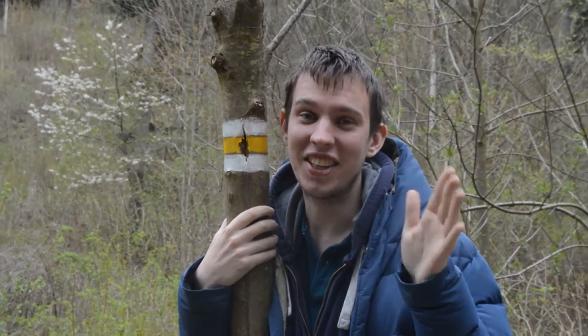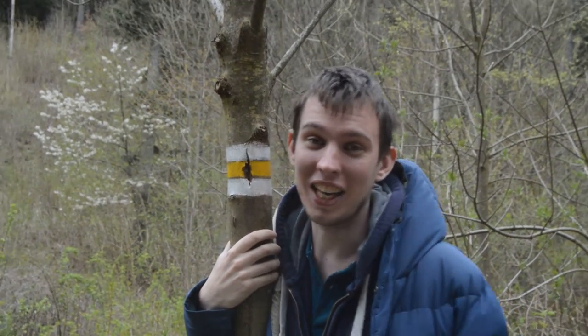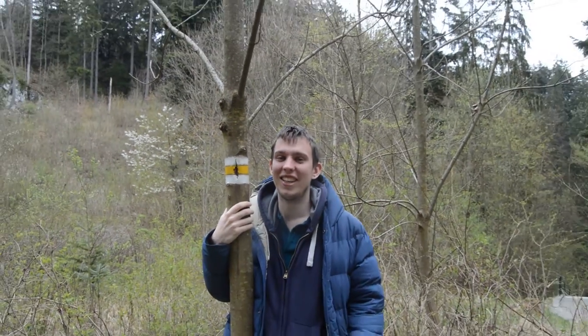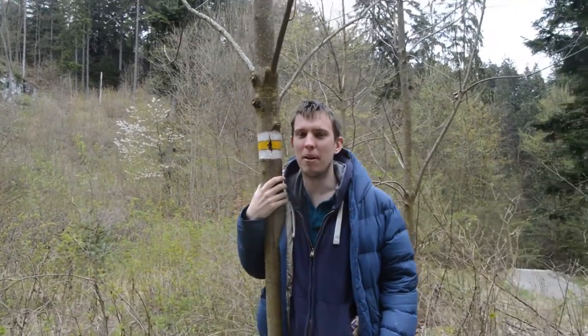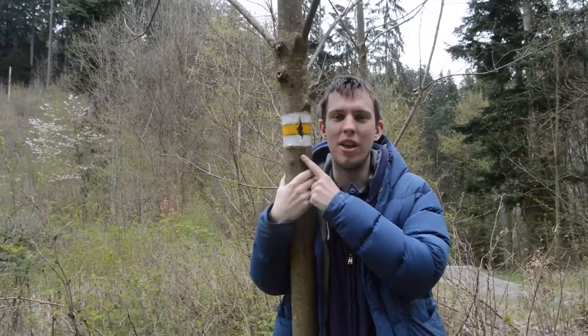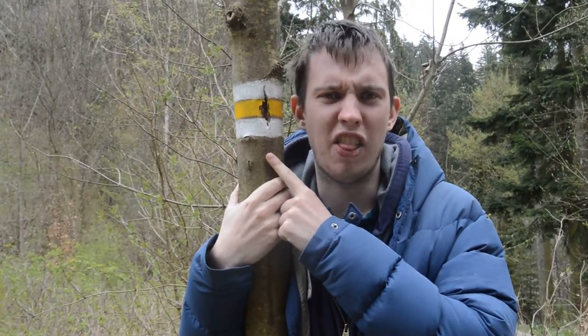Hey, it's me, the king. I'm not really a king, but I would like to be. Anyway, today we're going to learn a little bit more about the Czech Republic, and here I am with a tourist sign track thing.